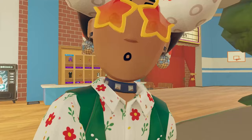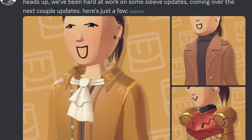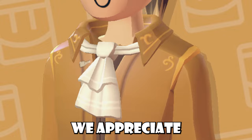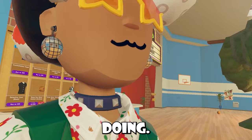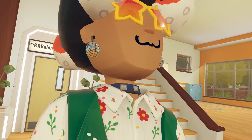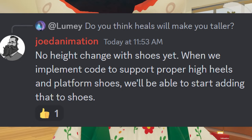A developer called Joad Animation gave a heads-up that they've been hard at work on sleeve updates coming over the next couple of updates, sharing some images — though some of those items are actually unreleased, a bit of a whoopsie. Joad Animation also confirmed that yes, pants are coming: there's a bunch of pants waiting to ship. Selling new item types in the store needed some code changes, but it'll be very soon. When asked if heels will make you taller, Joad Animation confirmed there'd be no height change with shoes yet — but when they implement code to support proper high heels and platform shoes, they'll be able to start adding that.